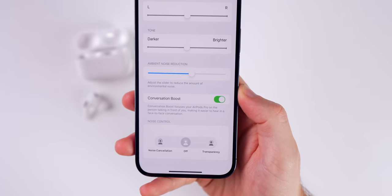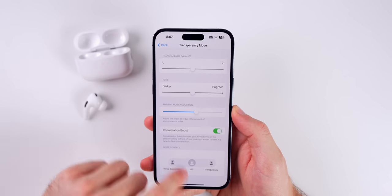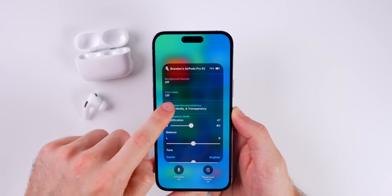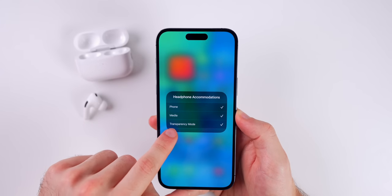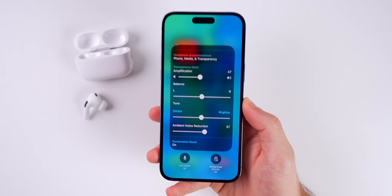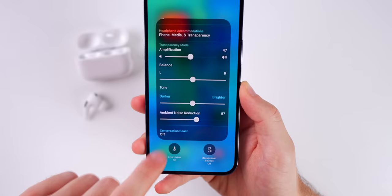If you want to access all of these settings easily, you can use that Ear toggle we added to the Control Center earlier. Tap on Headphone Accommodations, make sure Transparency Mode is checked, and you will see all of those same settings right there, along with Conversation Boost at the bottom.